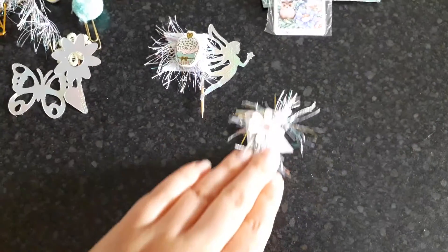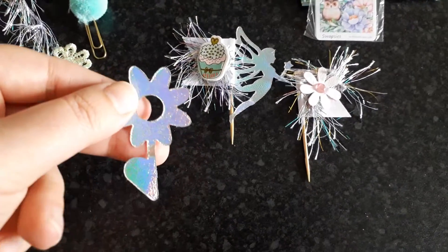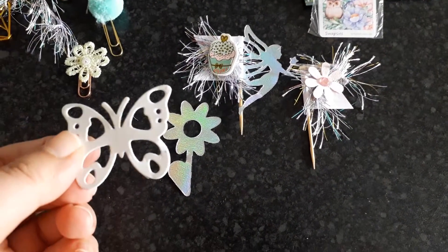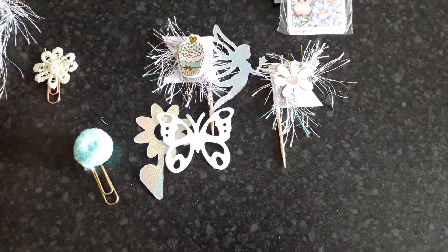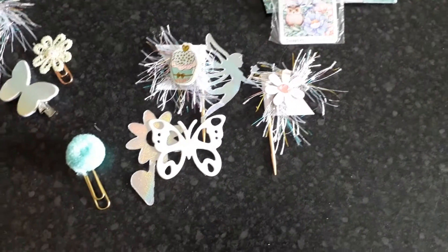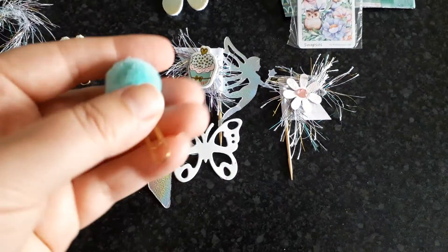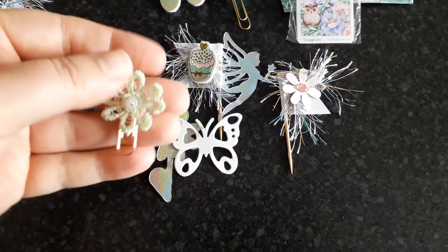I didn't want to pull it off in case it's meant to be there. Then we've got these holographic die cuts with the butterfly — you can never have too many butterflies! And then she sent me these paper clips. I've got some eyelash trim falling off — just put that over there. There's a really pretty butterfly clip and one with a pom-pom and one with a flower.